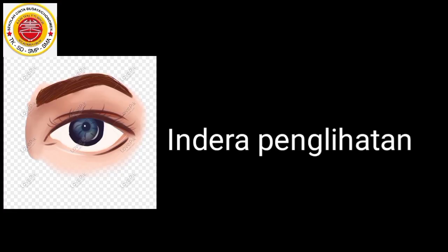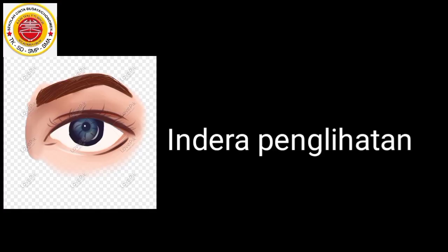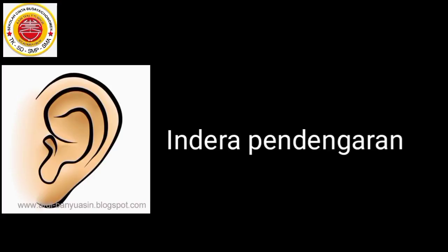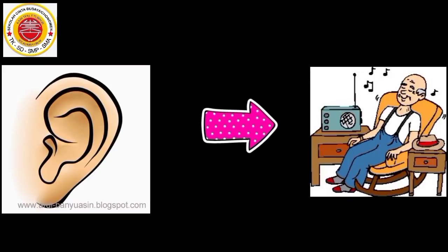Mata adalah indera penglihatan kita. Dengan mata, kita dapat melakukan berbagai kegiatan seperti membaca buku dan menonton televisi. Telinga adalah indera pendengaran kita. Dengan telinga, kita dapat melakukan berbagai kegiatan seperti mendengar musik atau mendengar radio.